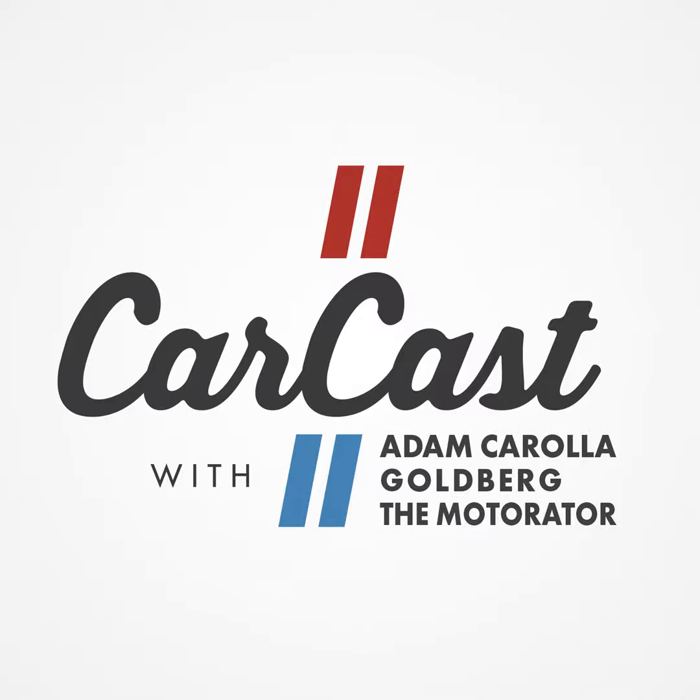Hey guys, we've got a fun show for you today. Our buddy Dan Edmonds is coming into the studio and he's going to tell us all about how to rate electric cars. We're going to get into the range anxiety issues and charging issues, and tell you a little bit about my experience in the Jeep Gladiator and the Hellcat Red Eye and more.